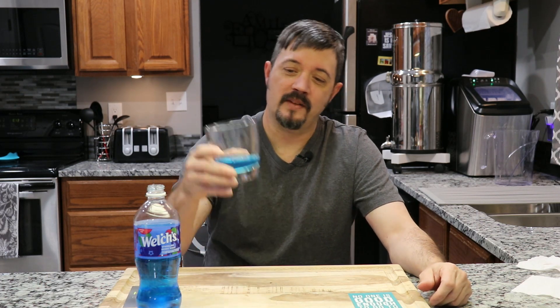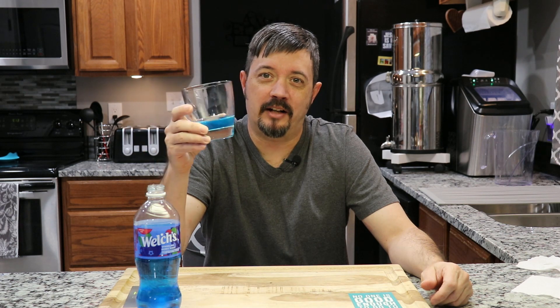Thanks again for watching and stay tuned for more episodes in the Dollar Tree Gourmet series. Until next time, this is Genome just wallowing in the blues here at Dollar Tree. Out.